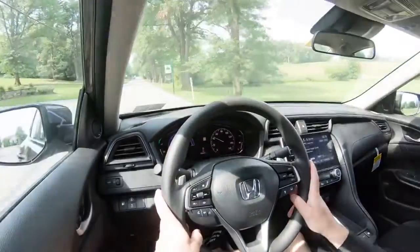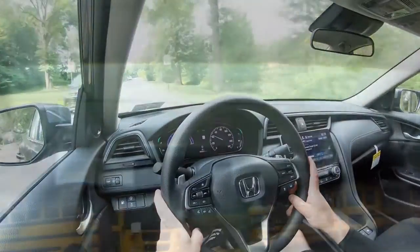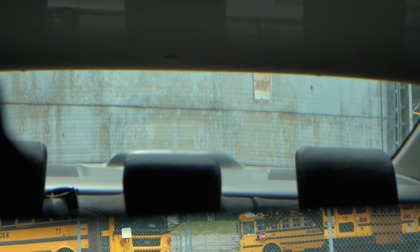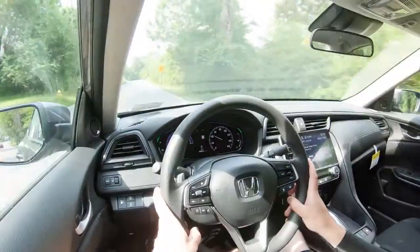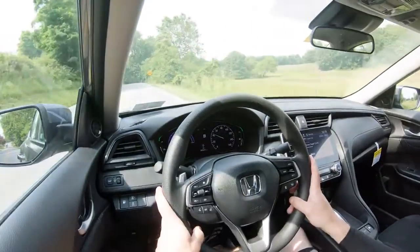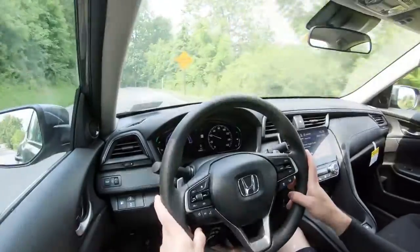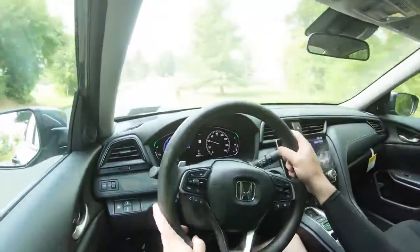As far as cabin noise goes, you get a little bit of road noise — not something that should annoy you, but it's pretty much as expected. Visibility is 100% on point; I can see perfectly fine out of my rearview mirror. If you were to go with the Touring trim level, you would also get rain-sensing windshield wipers — whenever the Insight detects mist or rainfall it automatically turns them on. That about rounds out the performance segment.